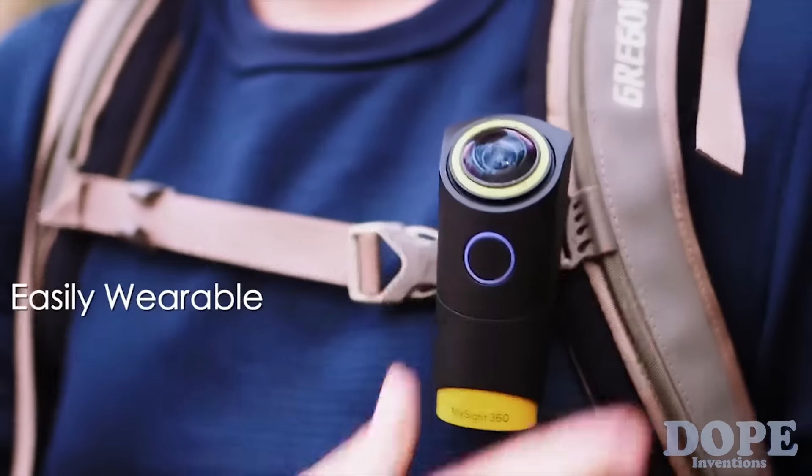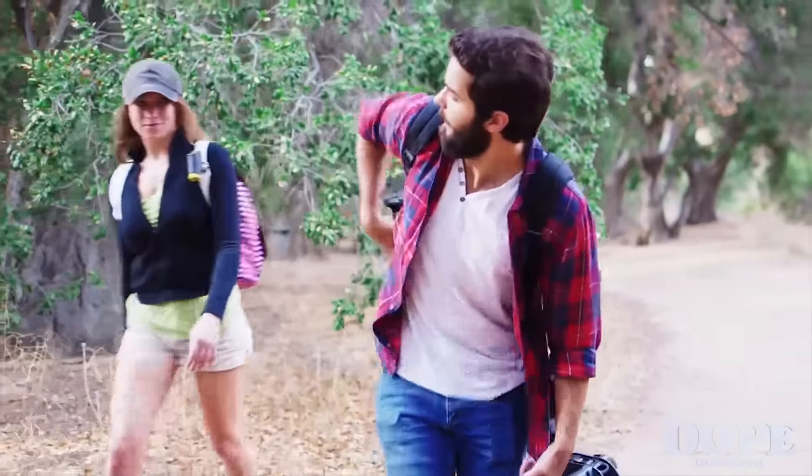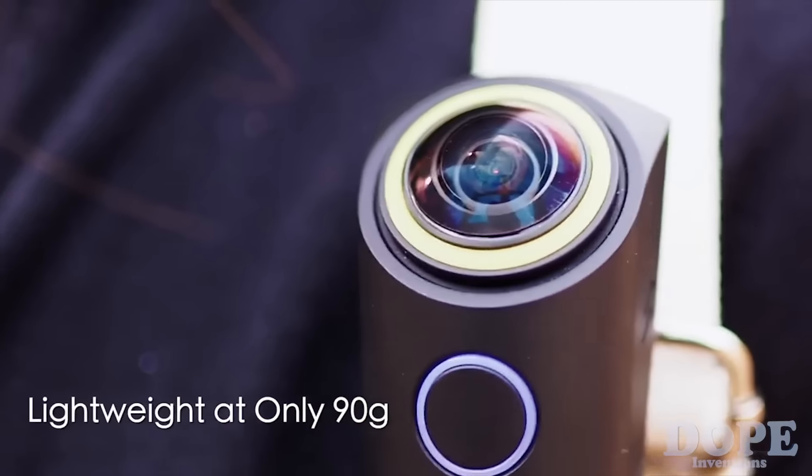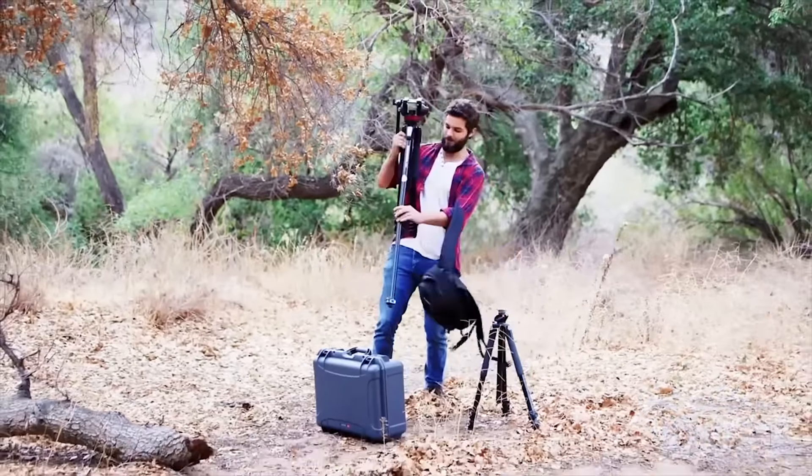I'm a hiker, and with the little space I have to carry stuff, I want to be able to remember moments like these forever. That's why the MySight 360 is the perfect solution. The MySight 360 can capture everything in beautiful 4K without needing a big rig or heavy equipment to get stable shots.